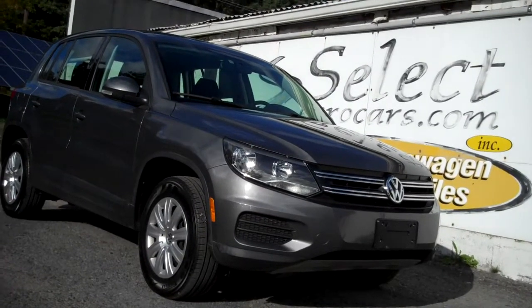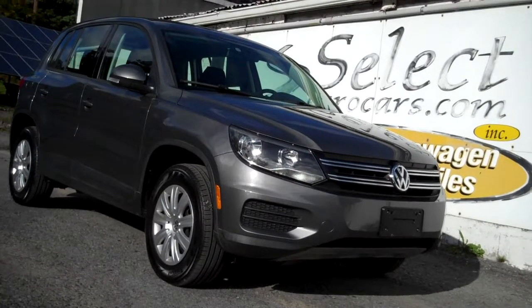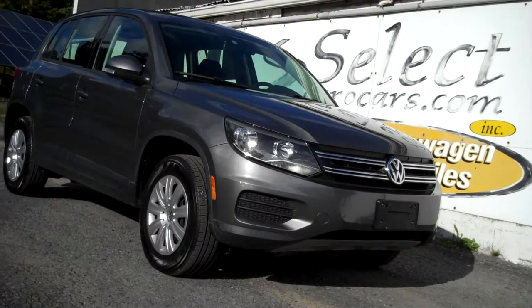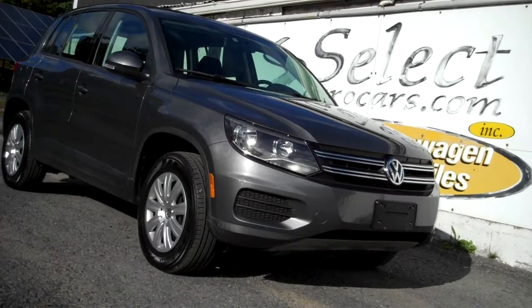Incredibly hard to find, low mileage 2014 Tiguan S in a 6-speed manual transmission, coupled with the 200 horsepower TSI power plant.